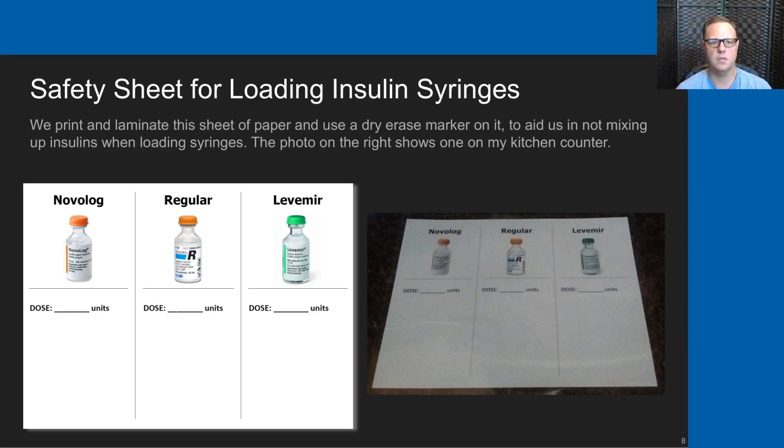We would write the dosing down, lay the syringes out, then pick one syringe up with its corresponding bottle, pull that dose, and put the bottle back in the thermos that we keep insulin vials in the refrigerator—one at a time. This drastically reduces the possibility of mixing up the vials, which we did a couple of times, and that's quite dangerous when you accidentally give Novolog when you intended to give Levemir.